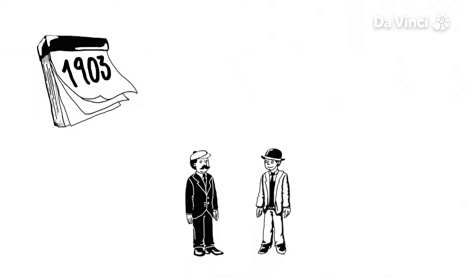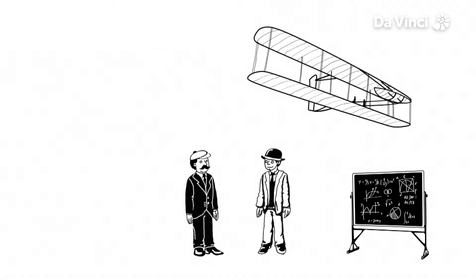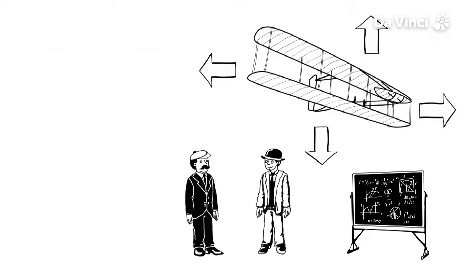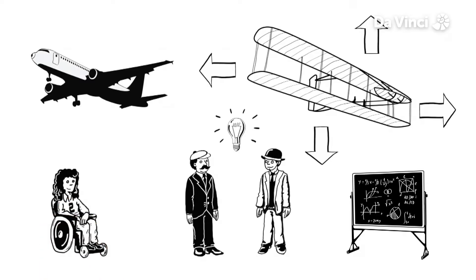But it wasn't until 1903 that brothers Orville and Wilbur Wright made the first powered flight. With the help of Maths they learnt about the forces — drag, thrust, lift and weight — that allow a plane to fly. The same basic principles are used today, even for our huge planes weighing thousands of kilograms.